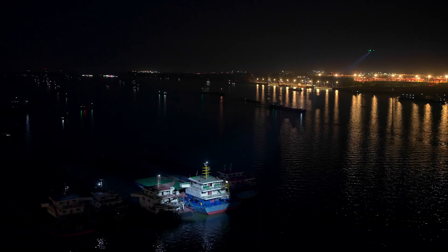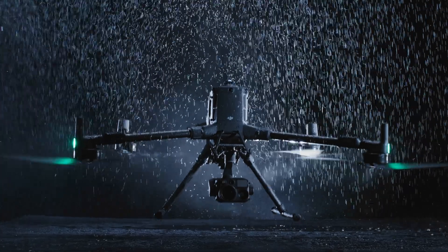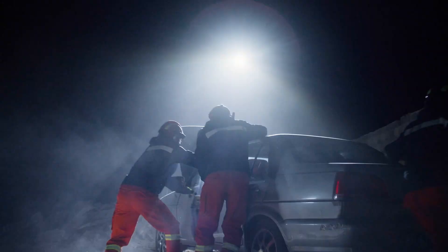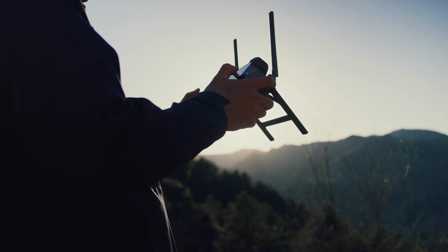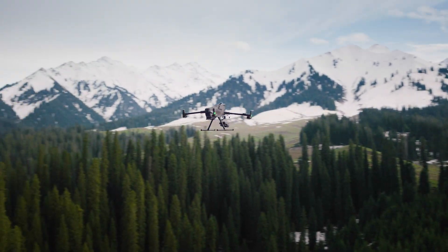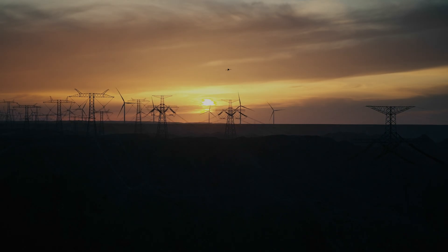No matter the hour or the terrain, DJI Matrice 400 is always by your side. Driven by innovation, it transforms the way you work, turning every mission into a full step forward and empowering you to push boundaries and keep exploring wherever your journey leads.